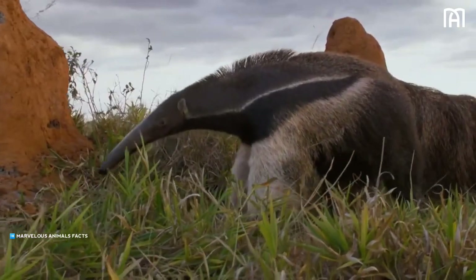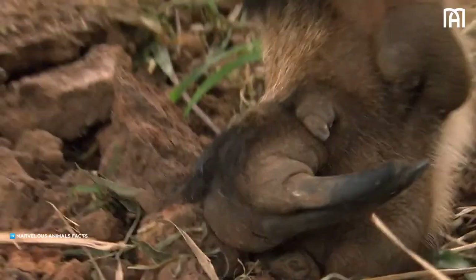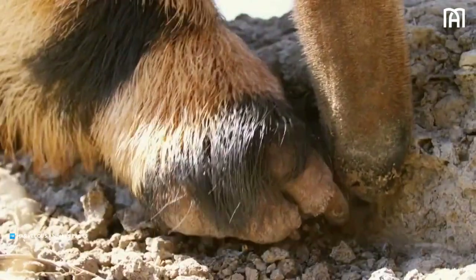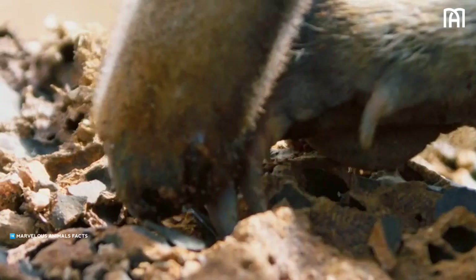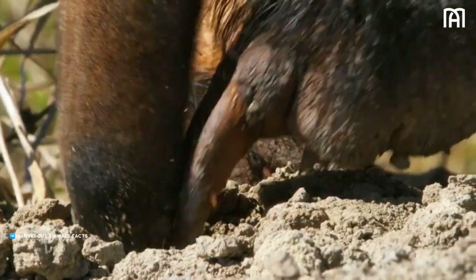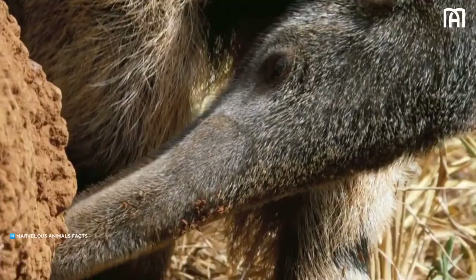Anteaters live alone or in pairs, usually mother and offspring, and feed mainly on ants and termites. They capture their prey by inserting their tongues into insect nests that they have torn open with the long, sharp, curved claws of their front feet. The claws are also used for defense.